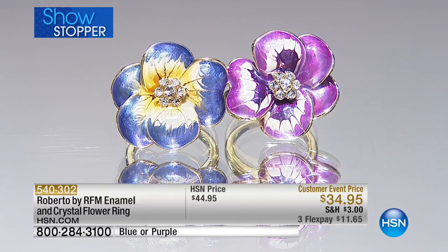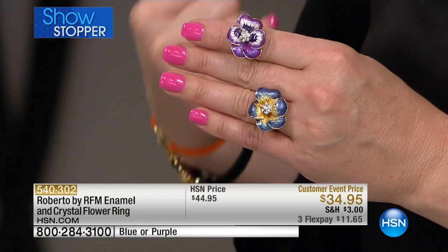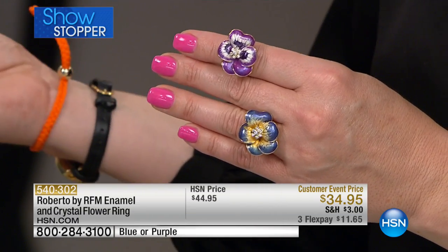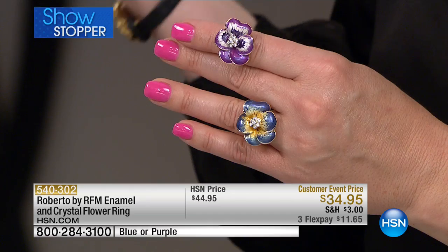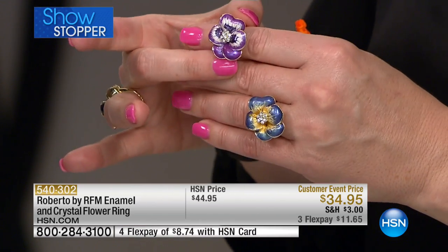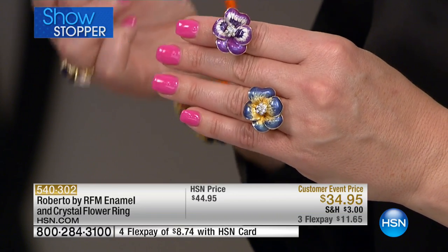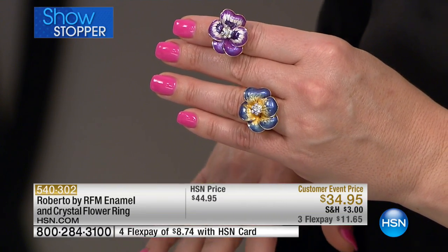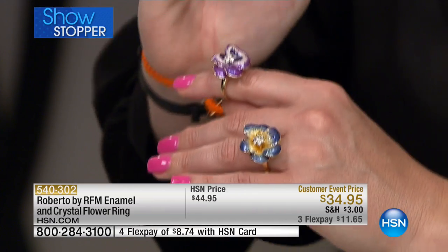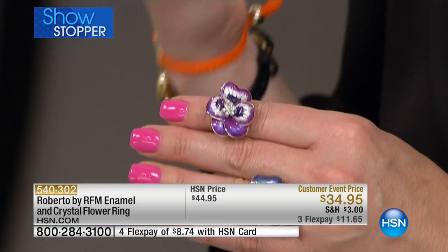This is one of those pieces you have never seen before — it is brand new. We rarely get to see enamel work from Roberto. I know you do it in your couture collection in Capri and around the world, but to get it in our fashion jewelry collection, Roberto by RFM, is extremely rare — not only because of the difficulty, but because this is all hand done. You also have beautiful crystals set in the center that just add to the panache.